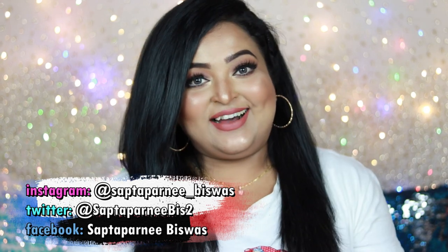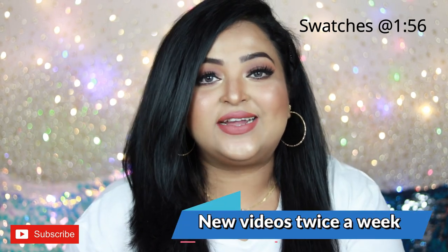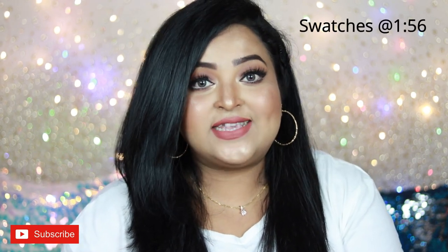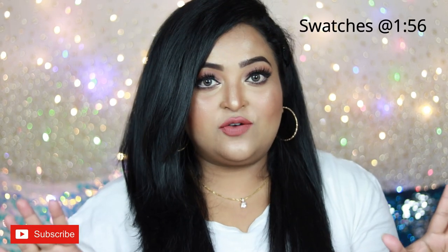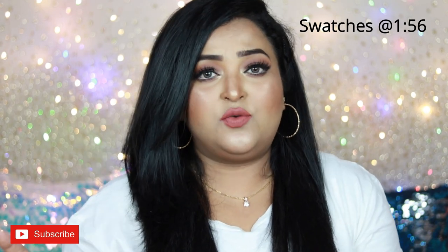Hello everyone, welcome back to my channel and welcome to today's video. I hope you all are doing well. I'm really excited because today's video is the most requested video on my channel. I'm going to share some affordable lipstick dupes of some high-end lipsticks that I have. I do have quite a few high-end luxury lipsticks in my collection.